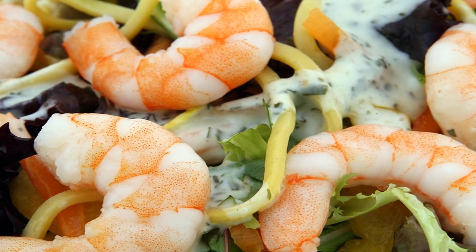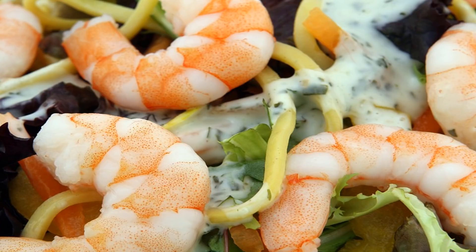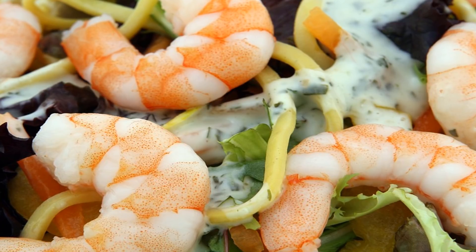Since we don't tend to eat the parts of the fish that contain collagen — mainly the skin and scales — making homemade fish stock or supplementing with collagen is the next best thing.